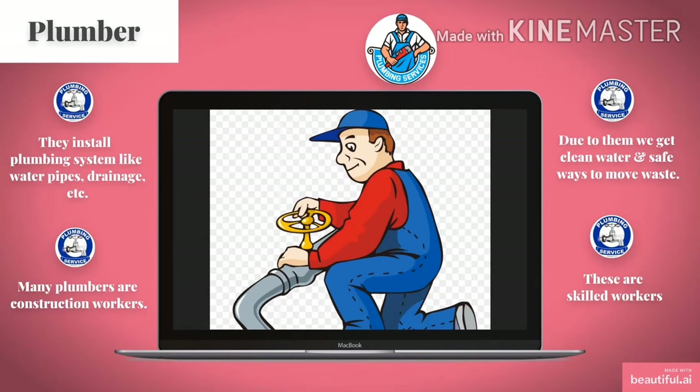Children, look at the picture. This is a picture of a plumber. A plumber installs plumbing systems like water pipes, drainage, etc. Many plumbers are construction workers. Due to them, we get clean water and safe ways to remove waste. Plumbers are skilled workers.